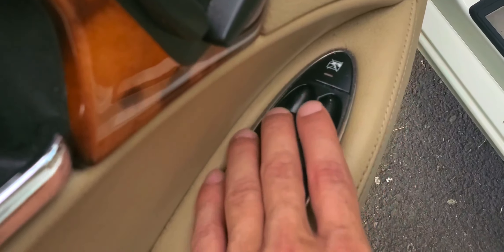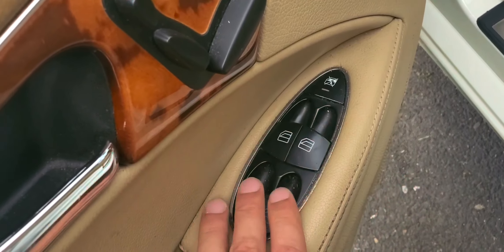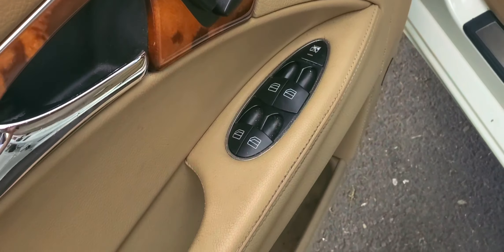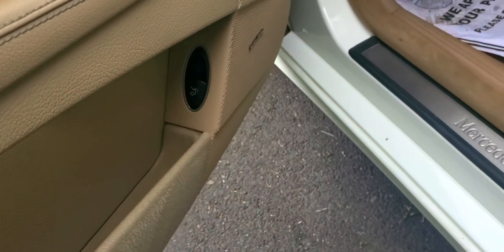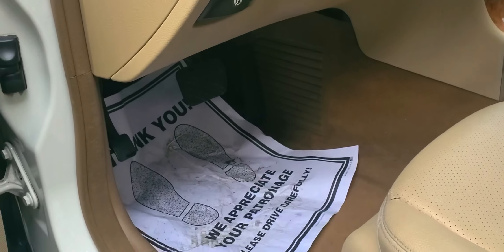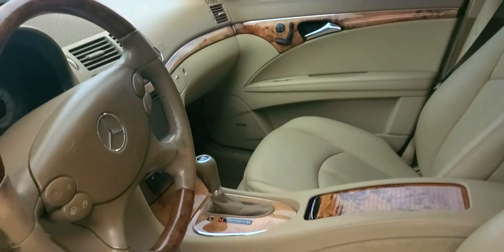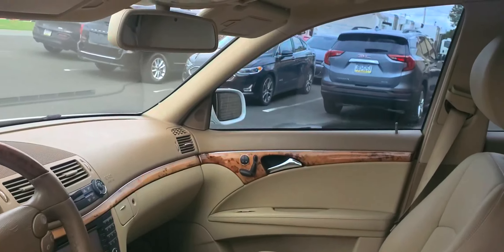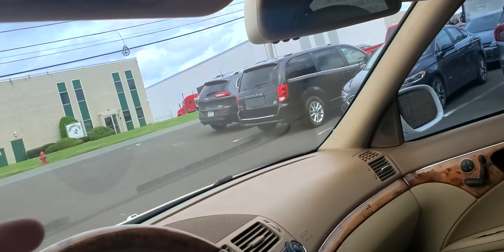Mercedes-Benz on the door sills here. Your windows — driver, passenger, and obviously your rears. Door handle. Trunk here. Gas pedals. Emergency brake. Rear view mirror. Your typical Mercedes vanity light — the light up here when you shut.